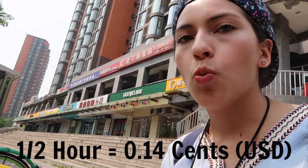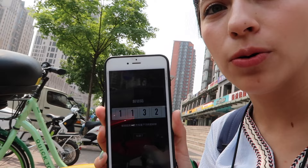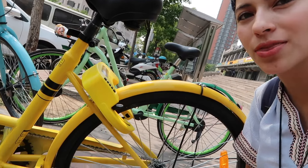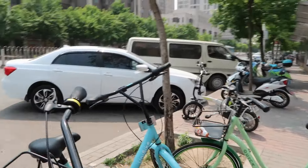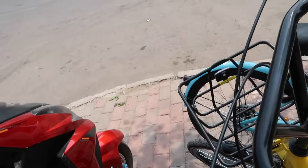I'm going to scan the QR code with my phone, and every half an hour they charge me one kuai. It worked — they sent me a code, I put it in, and it opens automatically. This is the bike, and there's also a basket if you need to put things in. Let's go!